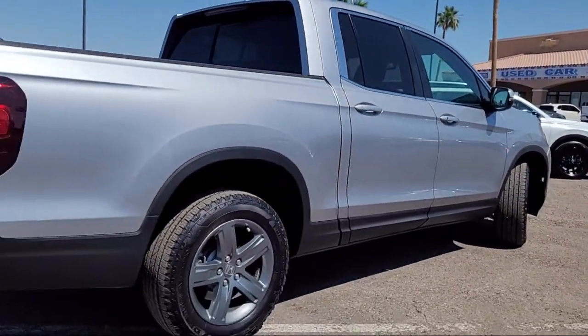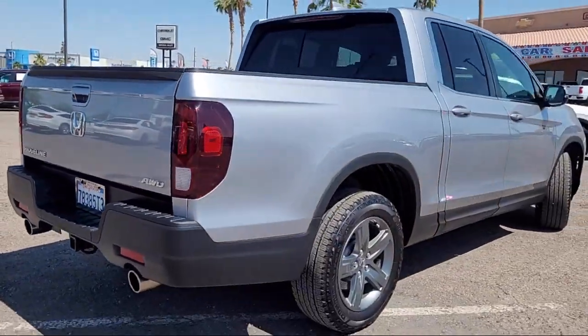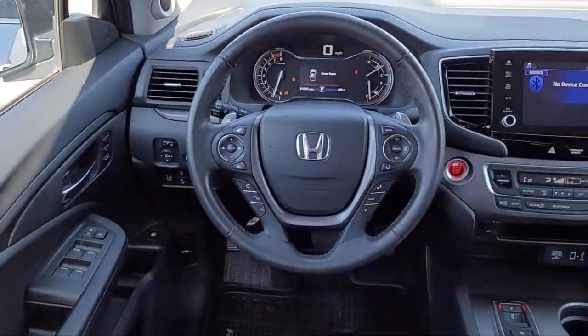Electronic stability control, speed sensing steering, Sirius XM satellite radio, steering wheel controls, alloy wheels, keyless entry, and rear air conditioning.